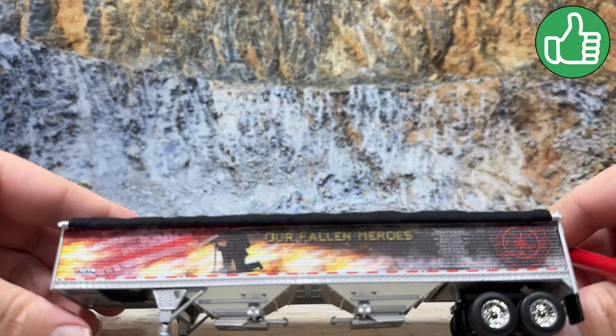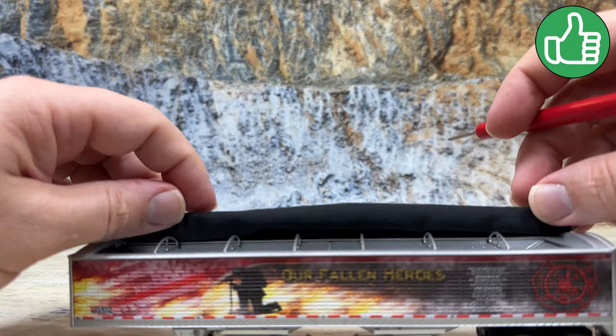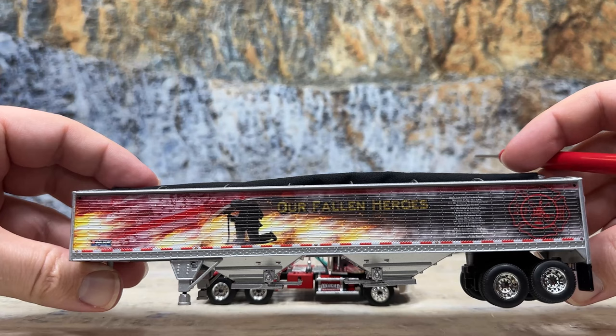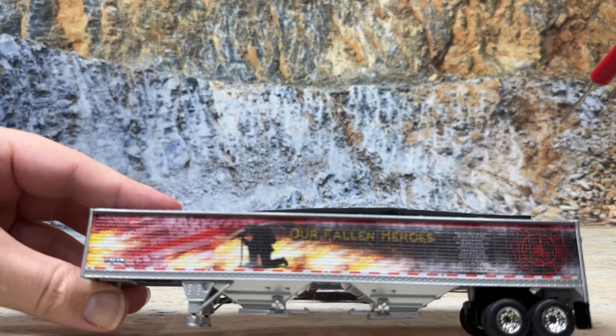Look at that paint job on the trailer side. The tarp has two little points that hold it in so you can roll it up — there are also little hooks on the other side to hold it. Look at that mural: a firefighter kneeling in prayer, 'Our Fallen Heroes' written there, the Wilson Pace Setter logo at the front, the firefighter symbol on the back, and the Firefighter's Prayer — the same panel that was shown at the back of the package.